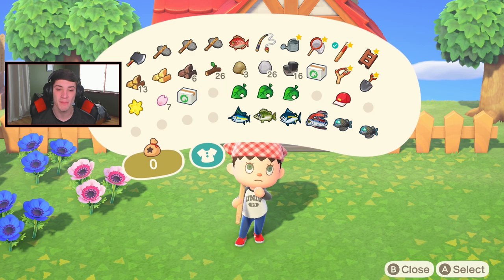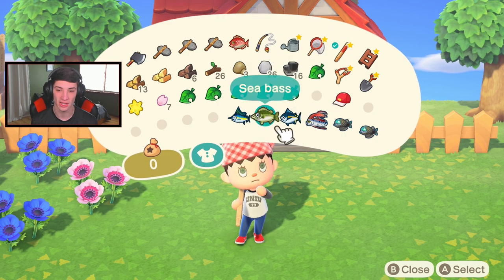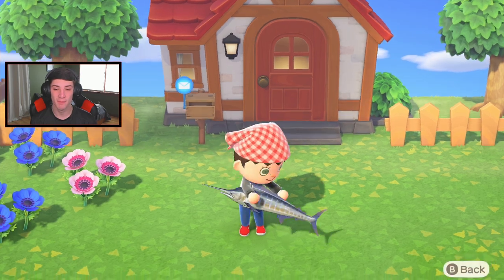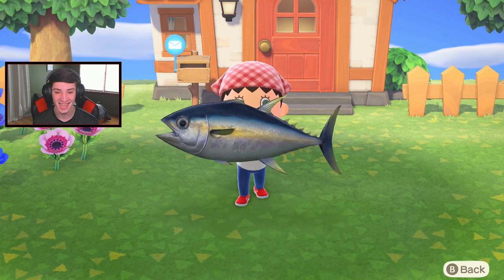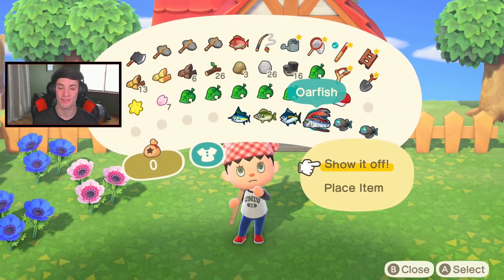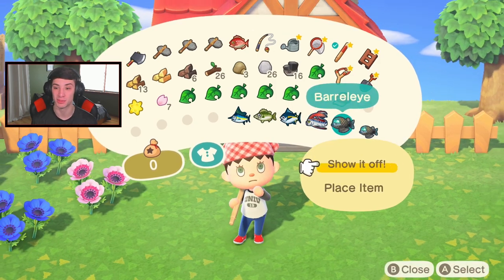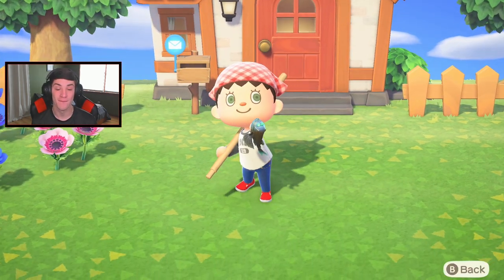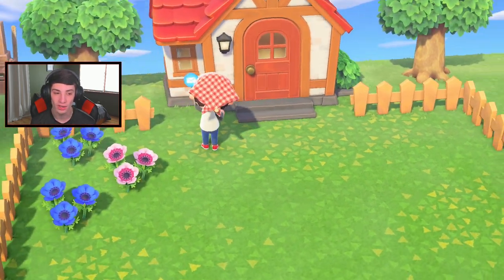Look at my bottom row - we're stacking up on rare fish! I caught them a bunch last night so I didn't want to sell them in a drop box and get low value for it. We got a big blue marlin, a tuna - I can't wait for sharks to come out. The oarfish is a monster, and I got two barrel eyes which are tiny but they sell for 15,000 each, which is one of the most valuable.